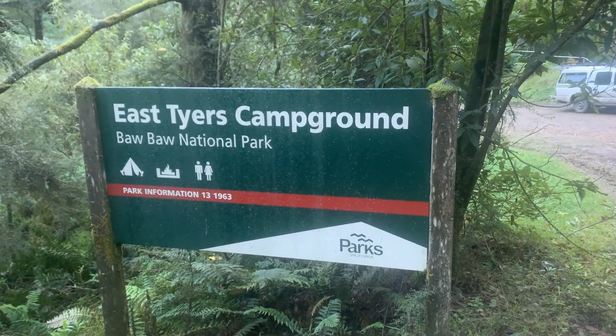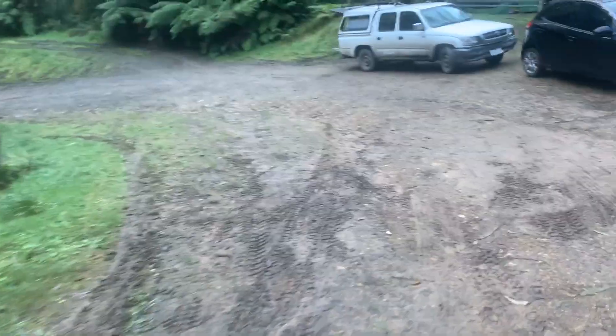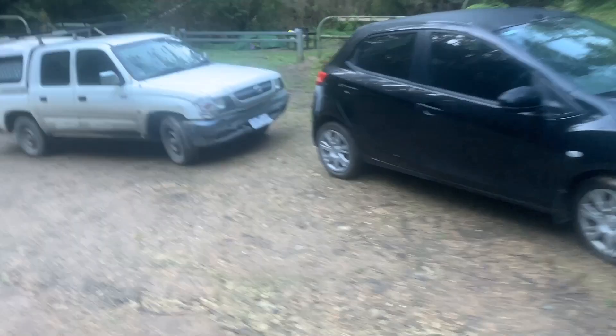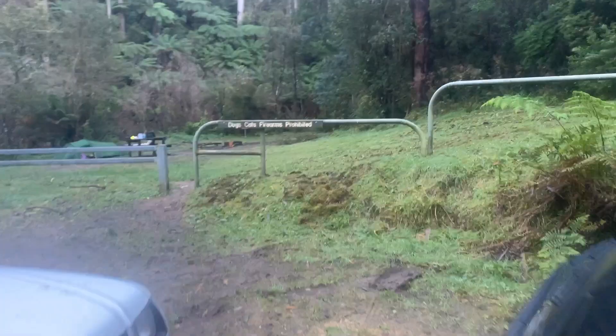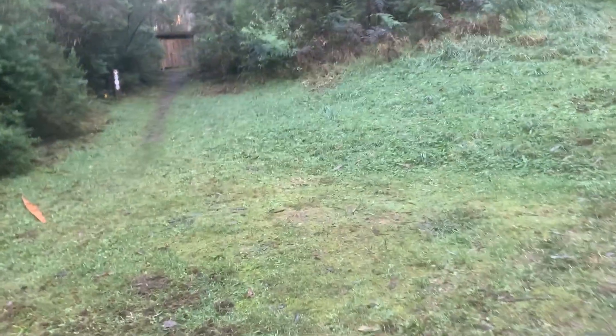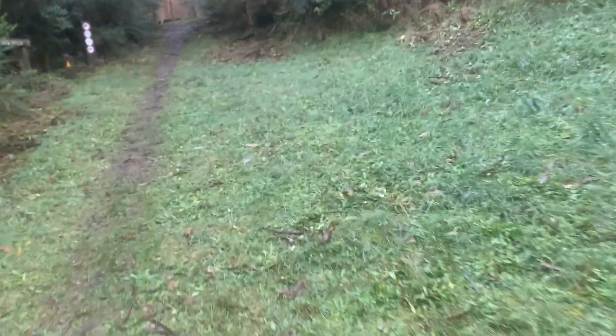This is the car entrance to East Tyres Campground. It camps in five places and has his and her toilets. The way you come in — you'll be coming in this way if you're coming from Valhalla. So this is the road to Valhalla.